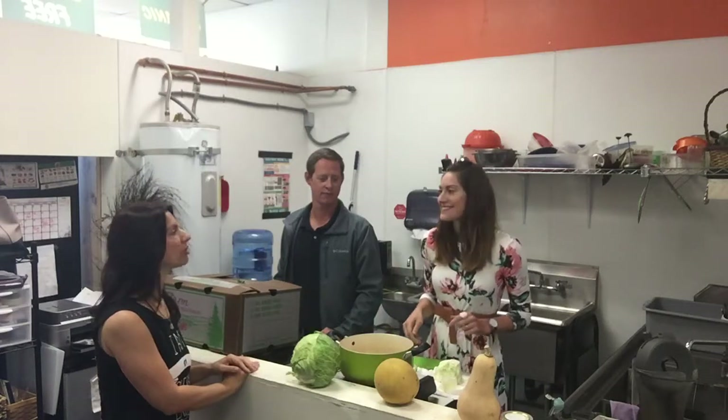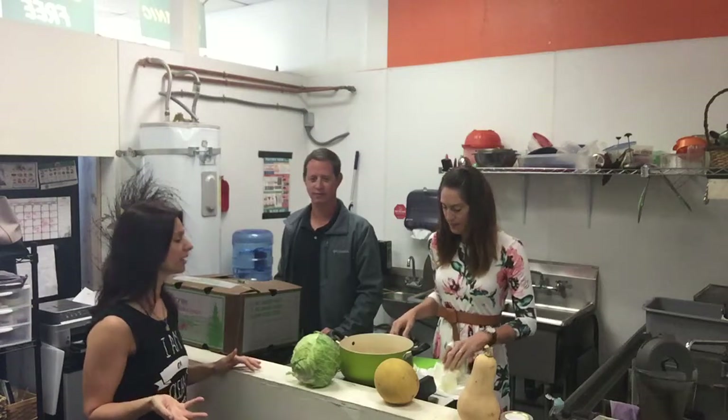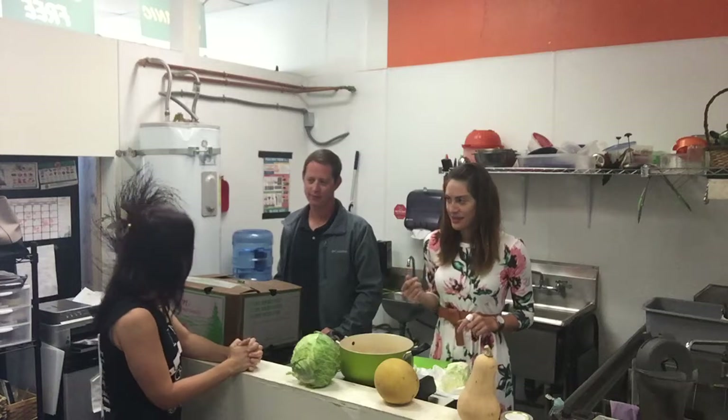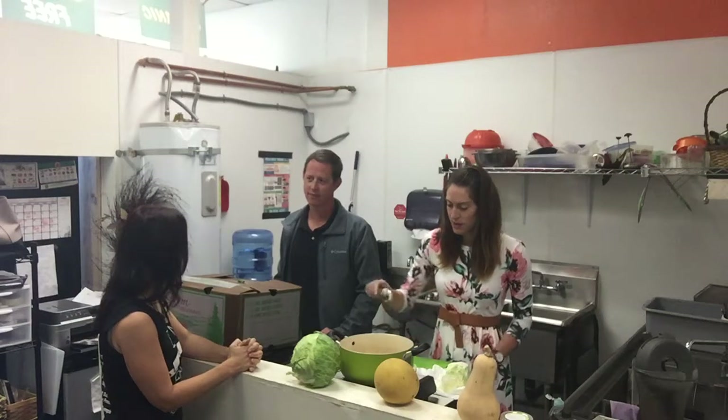Charissa is going to start building a soup while we're talking. So we have some questions for you, Taylor. Let's first talk about your company — it's a CSA.